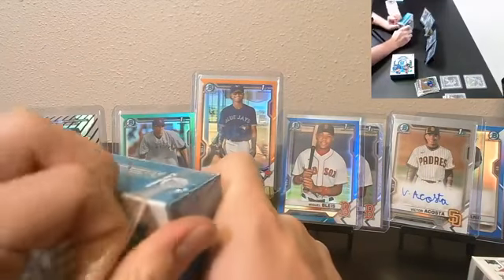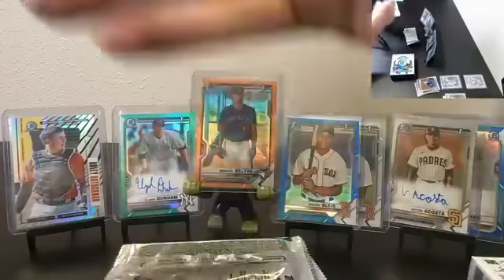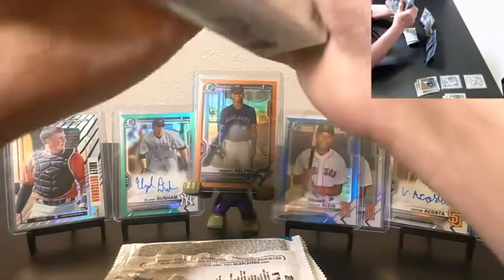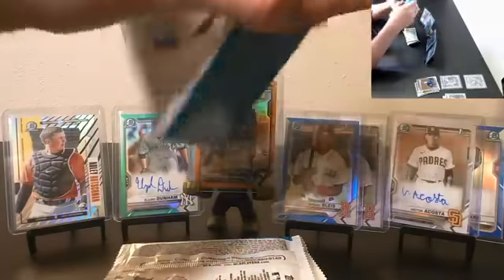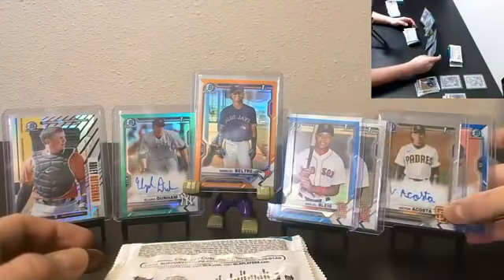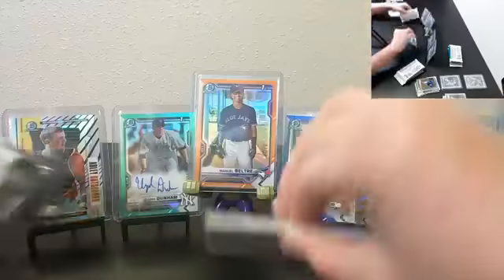Man, the showcase is pretty packed. I'll have to bump that stuff on the left if we hit anything else. Brian, who do you have? I know you said Go Braves earlier. Alright, put those back there. Marlins and D-backs.